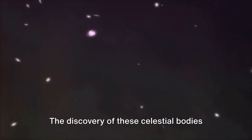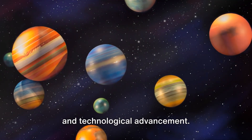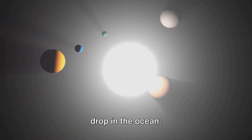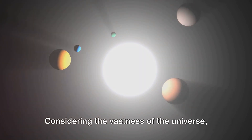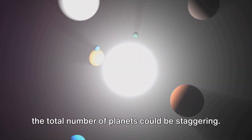The discovery of these celestial bodies has been a testament to human curiosity and technological advancement. And yet, these known planets are merely a drop in the ocean. Considering the vastness of the Universe, the total number of planets could be staggering.